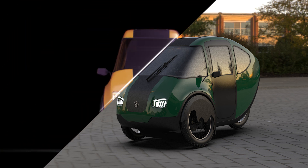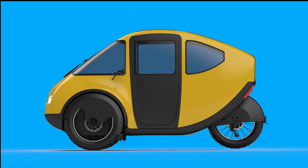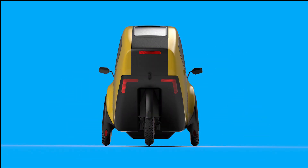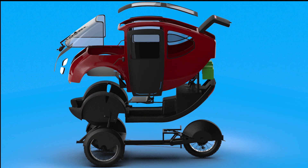Under the hood — if we can call it that — sits an internally geared 750-watt rear hub motor, boosting your pedaling efforts up to a top speed of 20 miles per hour (32 kilometers per hour). But if you're feeling rebellious and own some private land, the optional off-road mode cranks that up to 1,500 watts, turning this eco-friendly pod into a mini electric rocket. With a 48-volt, 1,000-watt-hour lithium-ion battery pack, you get about 50 miles (80.5 kilometers) of range per charge.